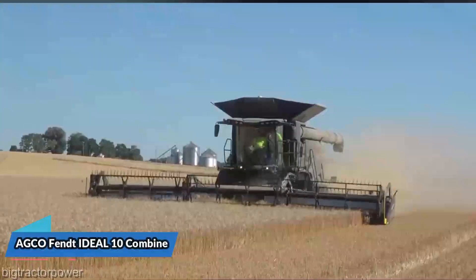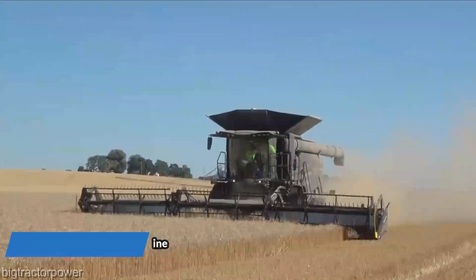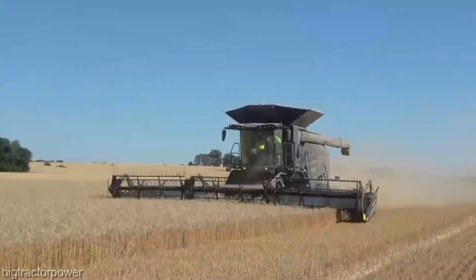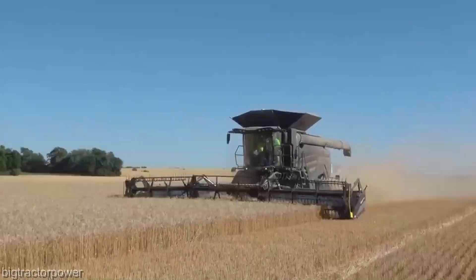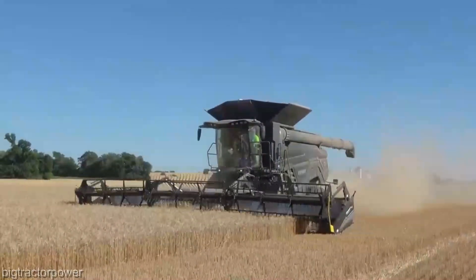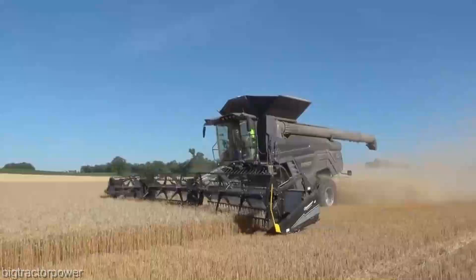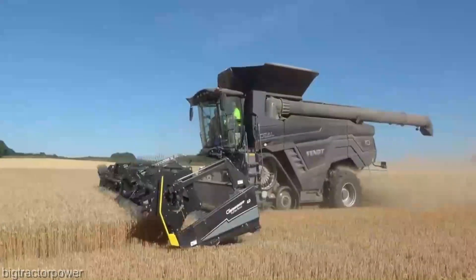Now I know you're eager to know more about the nitty-gritty, so let's get into it. The AGCO FENT Ideal 10 Combine boasts a level of efficiency that's simply unparalleled. Its adaptive feeding system intuitively adjusts to different crop conditions, optimizing throughput without breaking a sweat. And speaking of sweat, let's talk about comfort — because those long hours in the field can take a toll. The Ideal 10 comes with a spacious, ergonomic cab that's your sanctuary during those demanding harvest days.